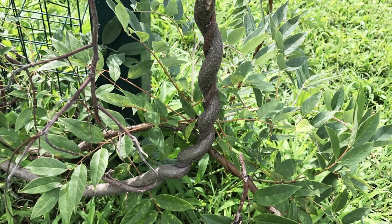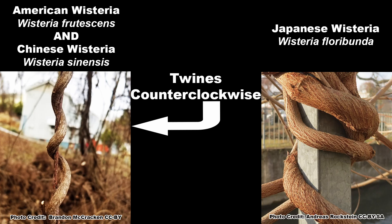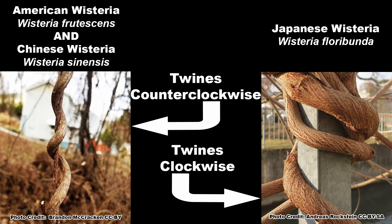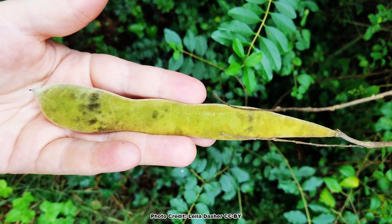The direction the vines twine up a support also varies between species. The American and Chinese wisterias twine up a support in a counterclockwise direction, and the Japanese wisteria twines up in a clockwise direction. This is not a characteristic that will necessarily tell you if you are looking at an invasive wisteria, but it is a good way to tell which invasive wisteria you are looking at, if you have other characteristics available that point to it being one.